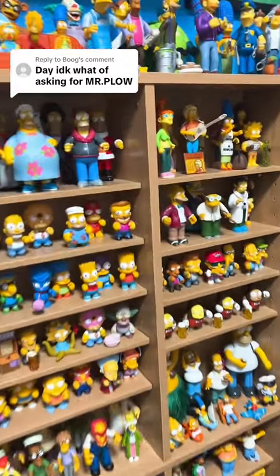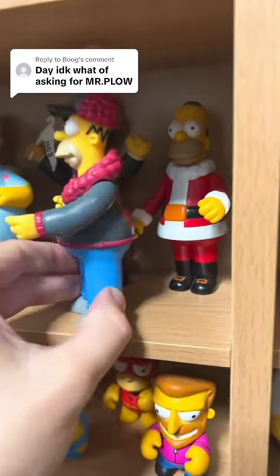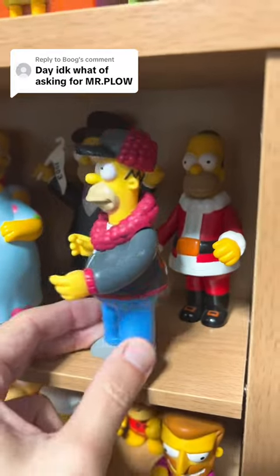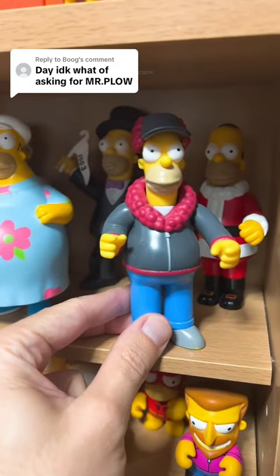And we have the Mr. Plow Homer Simpson from the World of Springfield, and he actually has 'Mr. Plow' written on the back of his jacket. He's got the hat on. He has everything. So there is Mr. Plow right there for you.